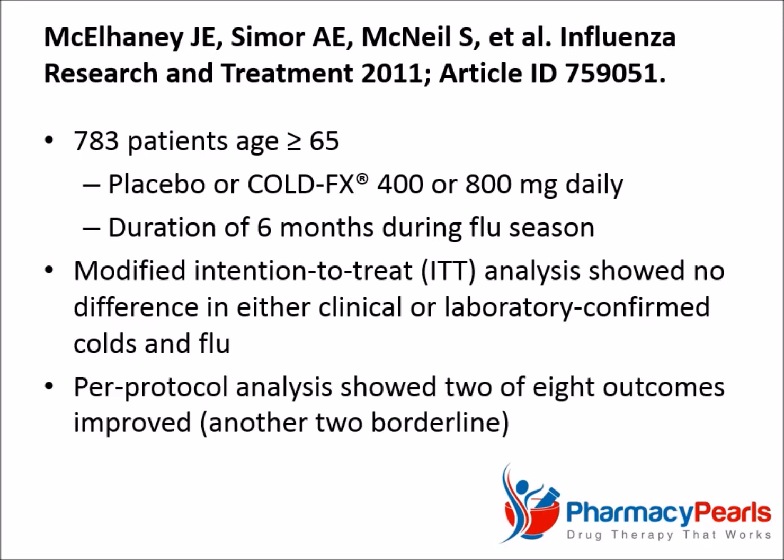In the same study, a subsequent per-protocol analysis showed that two of eight outcomes were statistically significantly improved with Cold FX, while another two were borderline. In a per-protocol analysis, the treatment comparison is restricted to ideal patients who adhere perfectly to the clinical trial instructions. This method of analysis has the potential to introduce bias into the study, thereby undermining the validity of results and the conclusions that can be drawn from them. For this reason, a per-protocol analysis is not recommended when comparing effectiveness.